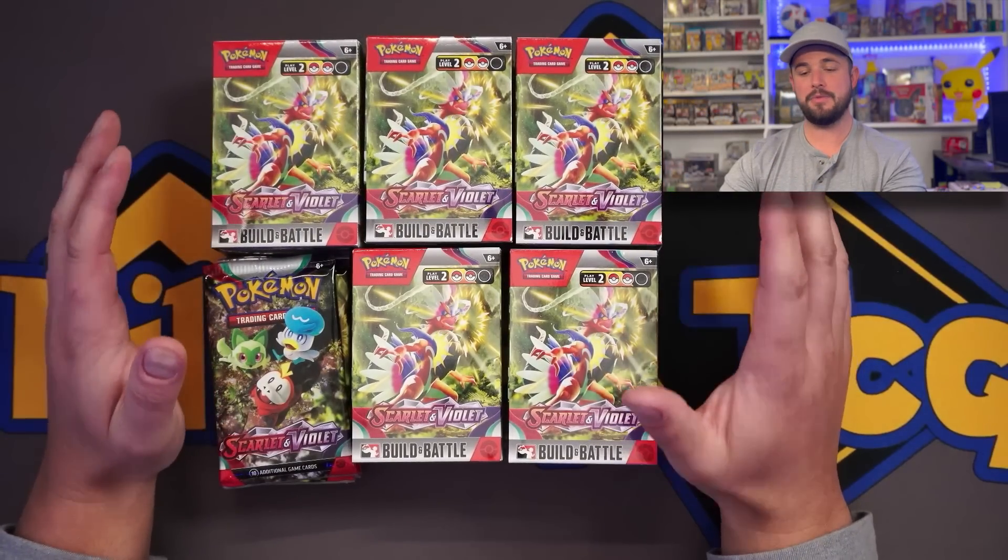What is going on Hilltop TCG family? That is right. Today, we are getting an early look at the new English set Scarlet and Violet. We have 30 flipping packs. I am so hyped up on this — there's so much news, so much change with this set. It is wild.